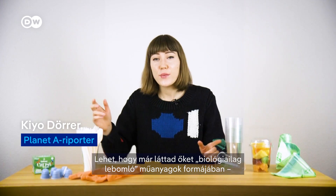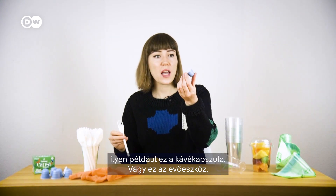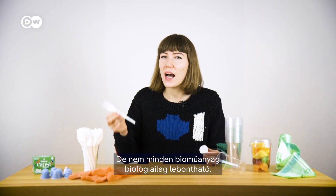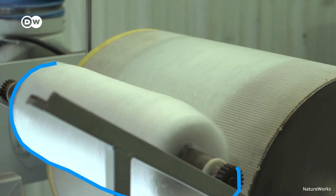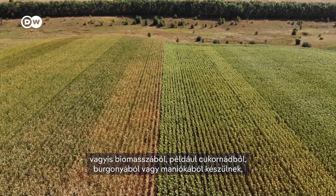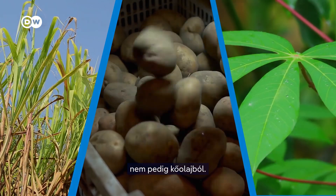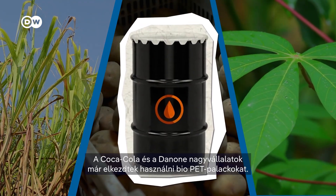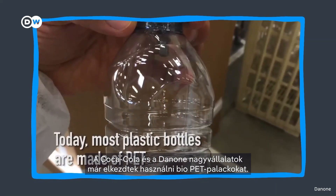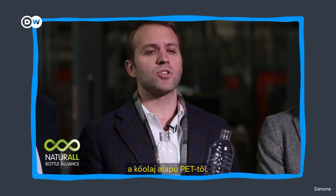So bioplastics — you may have seen them in the form of biodegradable plastics, like coffee capsules or cutlery. But not all bioplastics are biodegradable. Bioplastics are called that because they're bio-based, meaning they derive from biomass like sugarcane, potatoes or cassava, instead of petroleum.